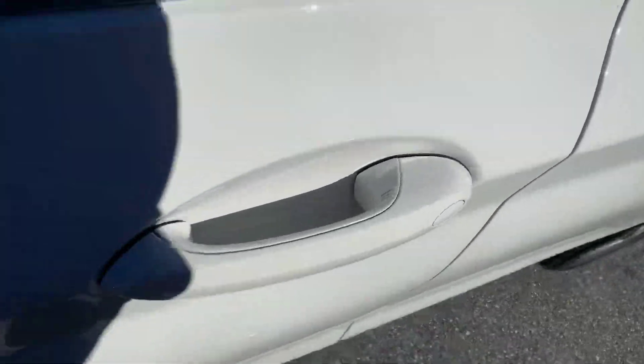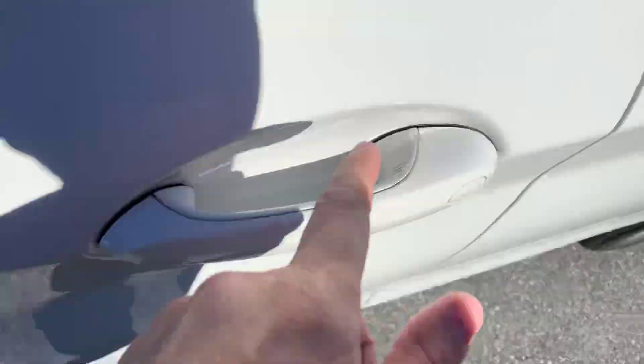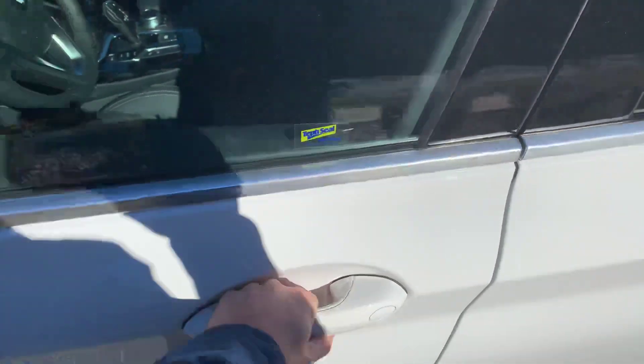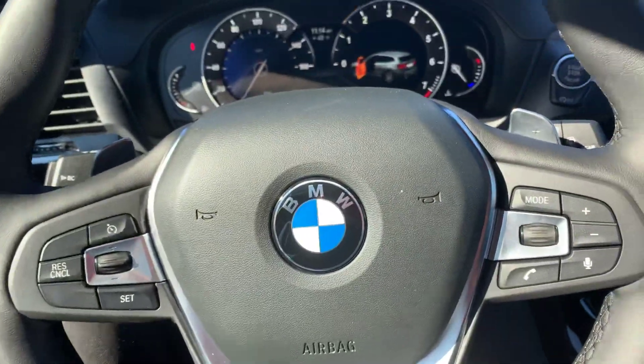Before I step inside the car, I want to point out that this vehicle has what we call keyless entry. If I want to lock my car with my key in my pocket, these little ridges right here — I'll place my finger on them and as you can see the vehicle locked. And now if I want to unlock the vehicle without using my key, I'll place my hand on the handle and it unlocks just like that. Pretty neat.